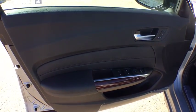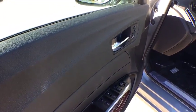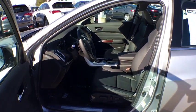Bluetooth, moonroof, power steering, adjustable steering wheel, aluminum wheels, keyless start, cruise control, auto-dimming rearview mirror, and hard disk drive media storage.